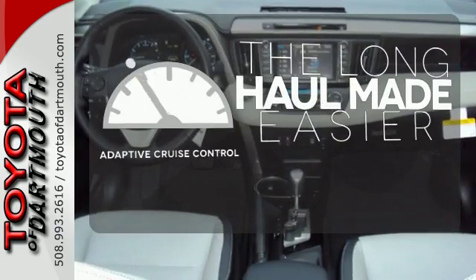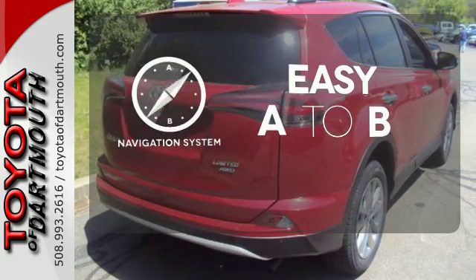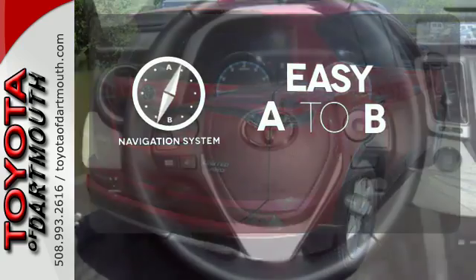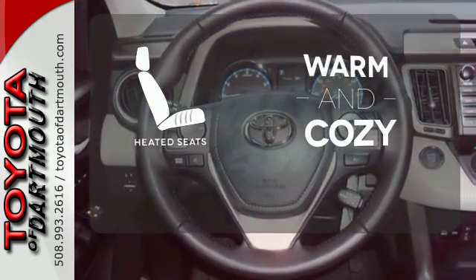Adaptive cruise control reads traffic in front of you to keep proper distance. Feel confident getting from point A to point B with a navigation system. Wrap yourself in the comfort of heated seats.